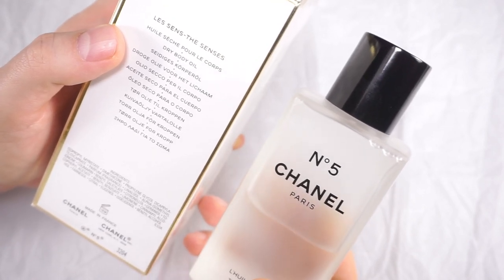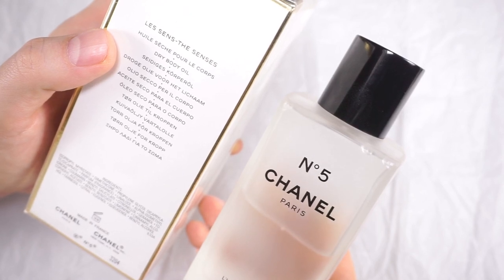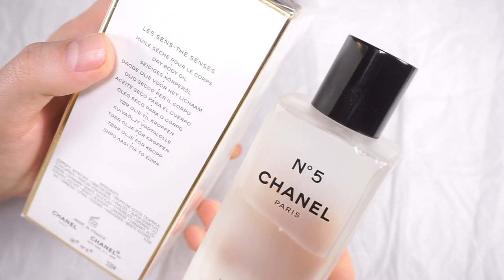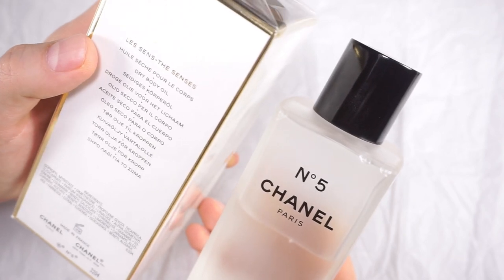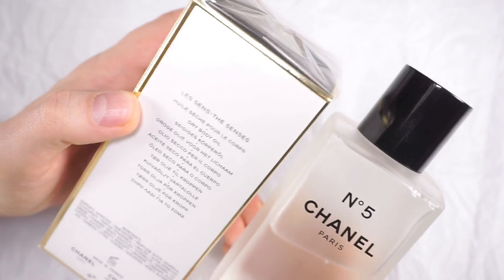I know that on the American website, the body oil — as I'm filming now — is available, but nowhere else in the world is it available on the Chanel website. And it comes and goes, so it's not always readily available. It's from the Les Sens range of the Chanel Number Five body range — the dry body oil.